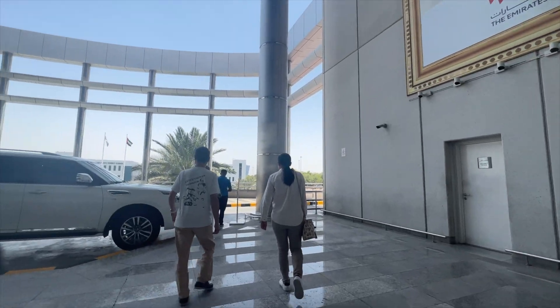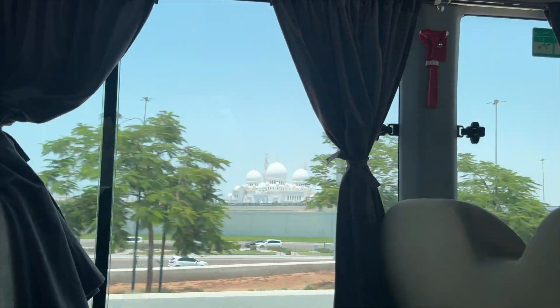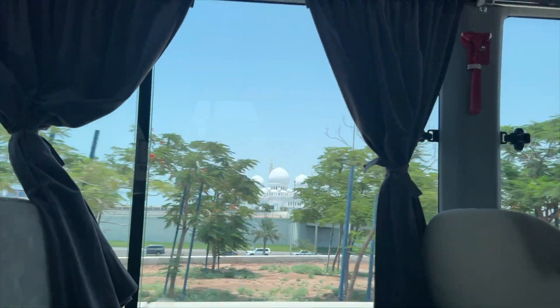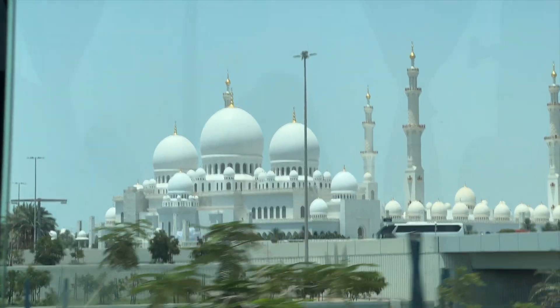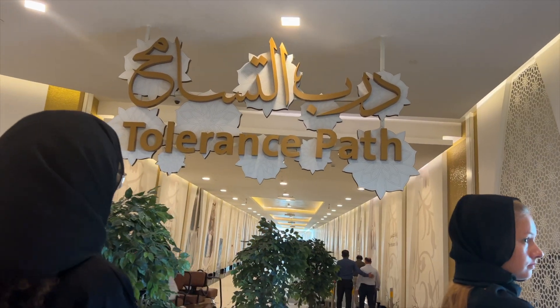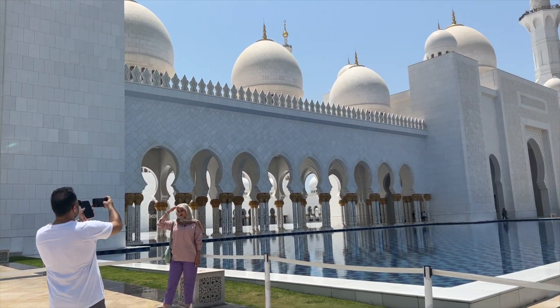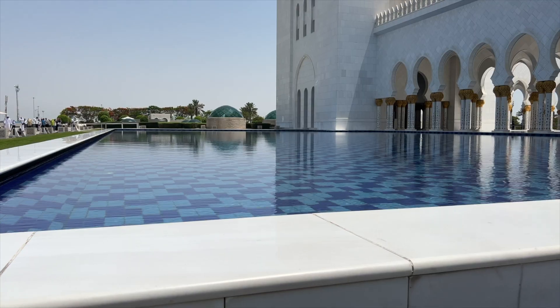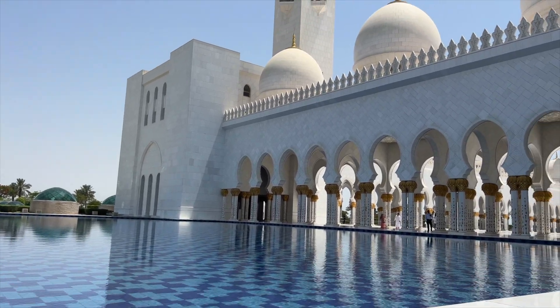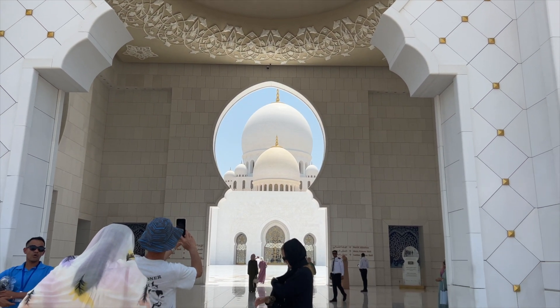The final stop was the Sheikh Zayed Grand Mosque. The Grand Mosque in Abu Dhabi is an absolutely stunning masterpiece that will leave you in awe — a true testament to the beauty of Islamic architecture and spirituality. The dazzling white marble exterior, decorated with beautiful calligraphy and intricate floral designs, is a sight to behold. As you step inside, you'll be greeted by spacious prayer halls, breathtaking chandeliers, and a carpet so large it holds a Guinness World Record. The peaceful courtyards and reflective pools create a serene and calming atmosphere.